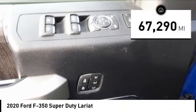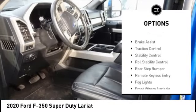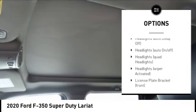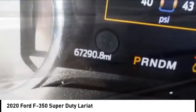This vehicle has less than 70,000 miles. Here are some of this vehicle's great options: tire pressure monitoring system, electronic stability control, alloy wheels, brake assist, traction control, stability control, roll stability control, rear stepped bumper, remote keyless entry, fog lights.